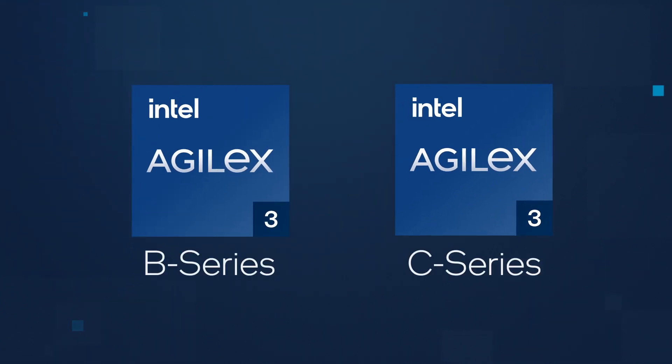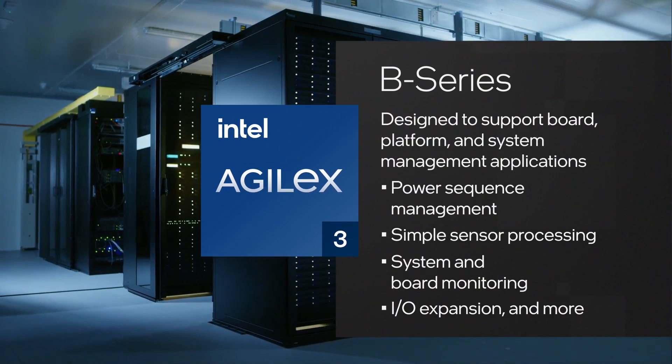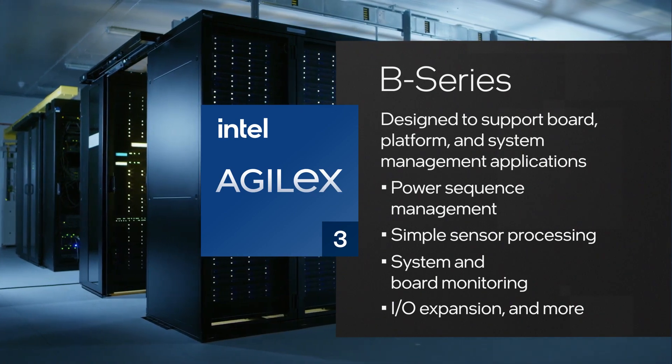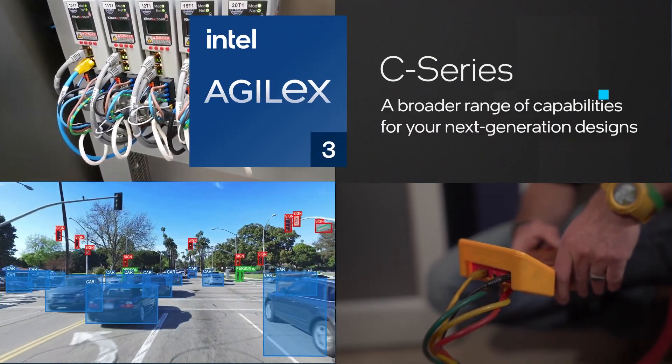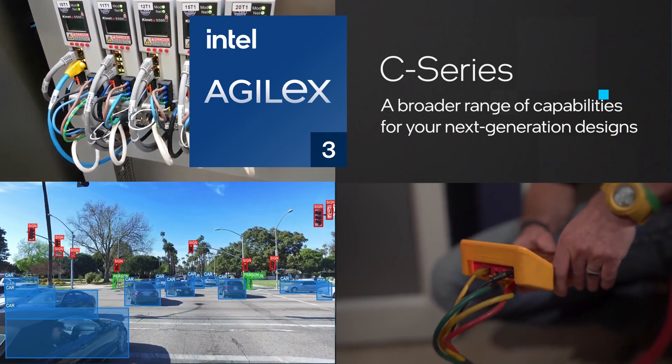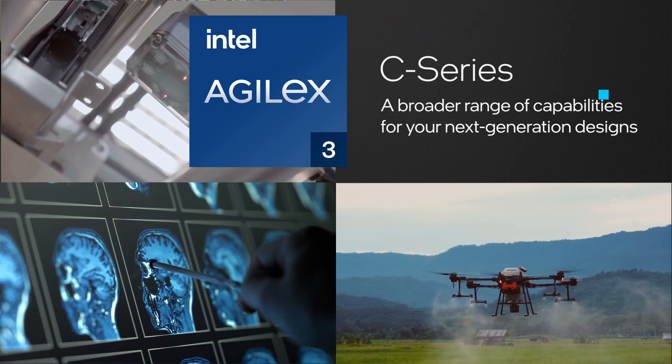Intel Agilex 3 FPGAs will be offered in two series. B-Series is designed to support board, platform, and system management applications. C-Series will deliver a broader range of capabilities with the features you need for your next-generation designs, using a reliable, proven tool chain that designers trust.